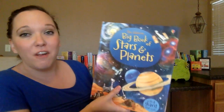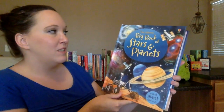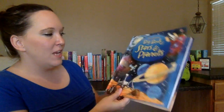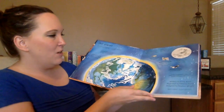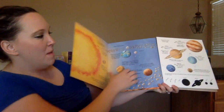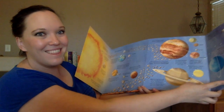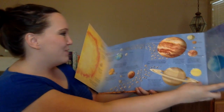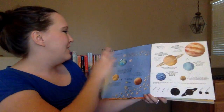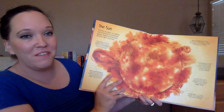This one is part of our big book series. I love our big books — this is the Big Book of Stars and Planets. The reason why I love our big books is because they all have these big flaps that fold out, and kids love that their books can get big. This shows our solar system, and they have great pictures and good facts.